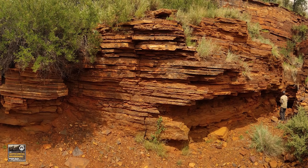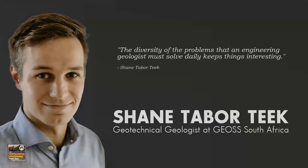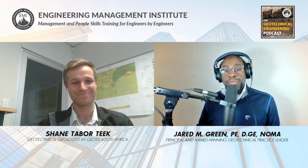With that, we're going to take a break and come back in just a minute to close out with Shane in our Career Factor of Safety segment. Welcome back. It's time for our Career Factor of Safety segment. In geotechnical engineering, just like many disciplines, it's important to incorporate a factor of safety into your design — but what about incorporating a factor of safety into your career? Today I'm talking with Shane Taberteak. Shane, you've had a successful career — and I know you're still early in it — but what's something you've implemented to give yourself a factor of safety in your career?